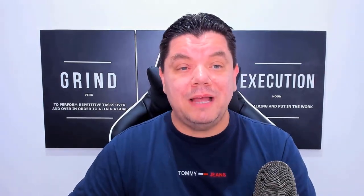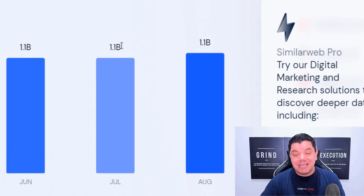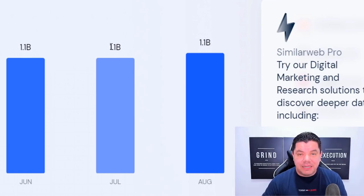So what am I talking about today? The free traffic source is primarily used by T1 countries. That's extremely important and it gets over a billion visitors every single month in multiple niches. This can work in any niche with any affiliate product.